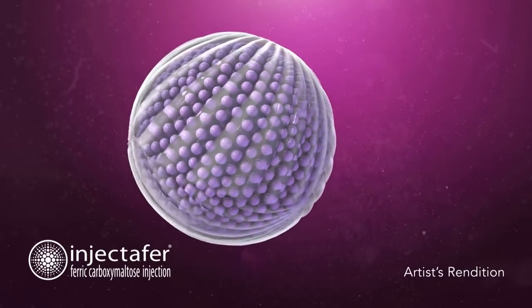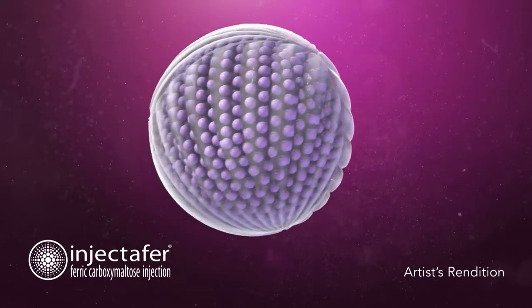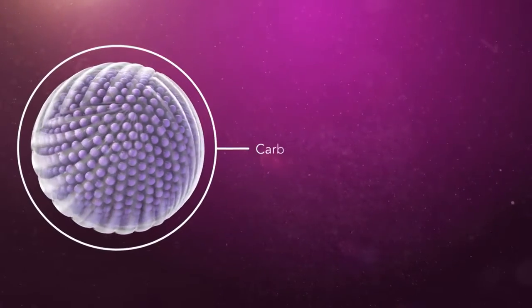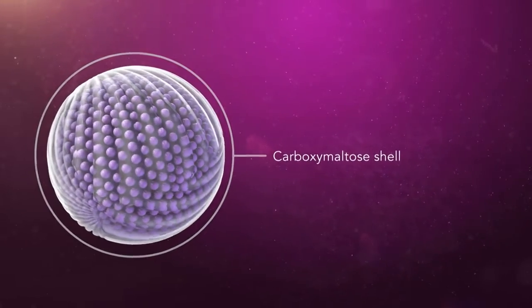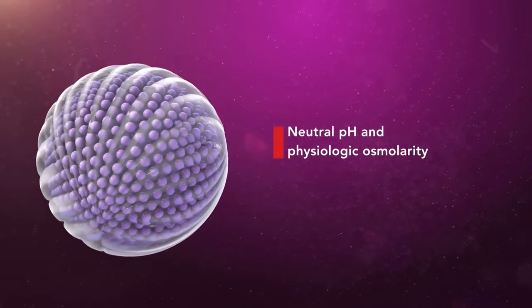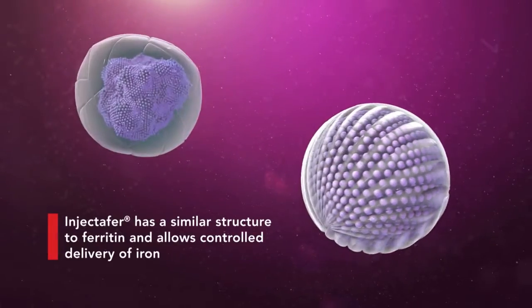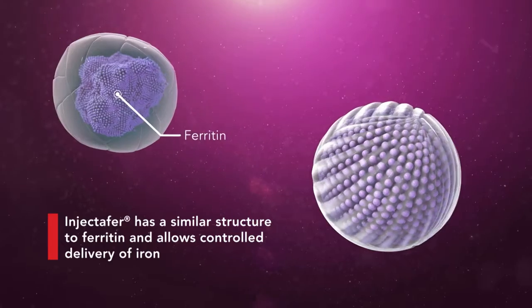Injectafer, or ferric carboxymaltose injection, is a dextrin-free iron formulation for intravenous use. It has a shell made of a carbohydrate polymer called carboxymaltose that is tightly bound around a colloidal iron-3 hydroxide core. It has a neutral pH and physiologic osmolarity. Its structure is similar to that of physiologic ferritin, the body's iron storage protein.